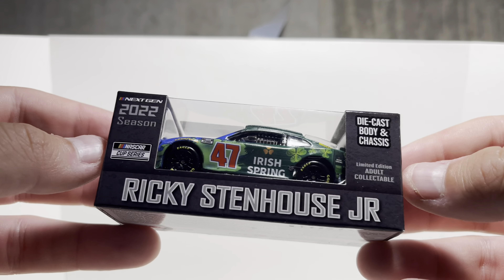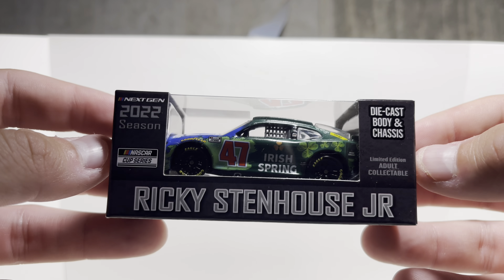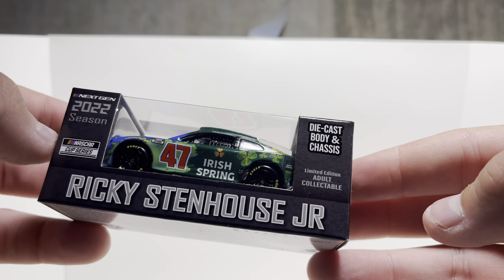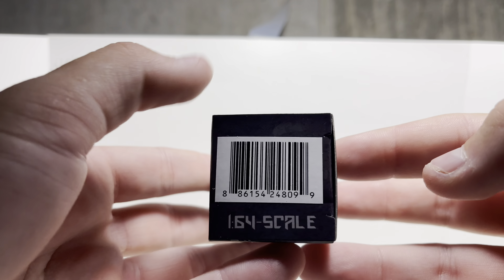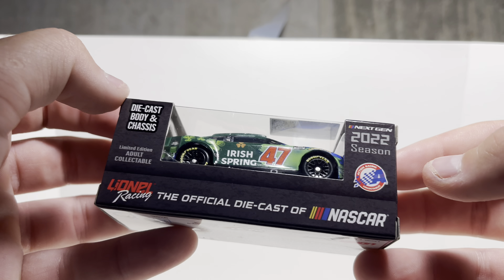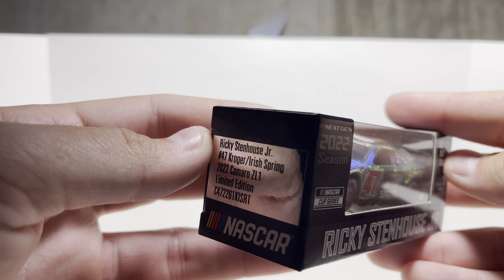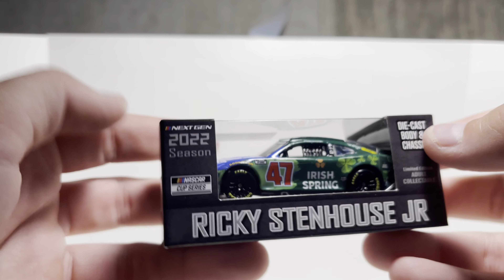So top left up here we got the 2022 season, next gen, and then the NASCAR Cup Series logo. Ricky Stenhouse Jr. — diecast body and chassis is the only different thing noted up there. Limited edition adult collectible right there. Got the barcode on this side, we got Lionel Diecast, the official diecast of NASCAR, and then the same stuff on the other side. We got Ricky Stenhouse Jr., number 47, Kroger Irish Spring 2022 Camaro ZL1.